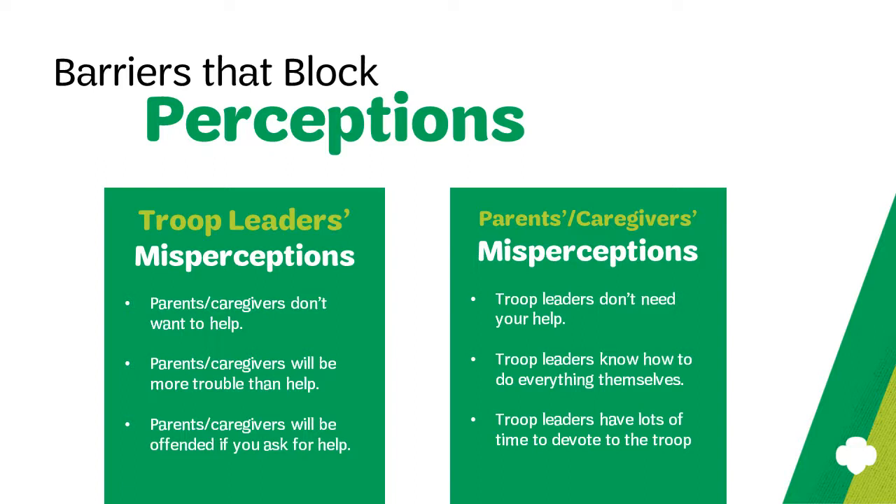Secondly, parents and caregivers may assume that troop leaders know how to do absolutely everything and have all the resources available. Again, you can dispel this myth by clearly explaining to parents what you're needing them to do, bring, or how they can be involved. And you can always benefit from fresh ideas and creativity — let parents know that.